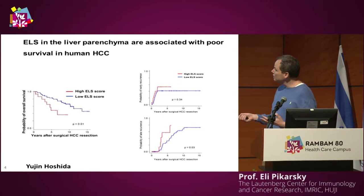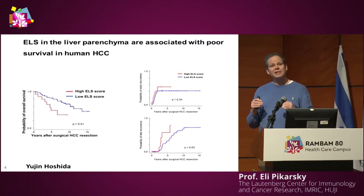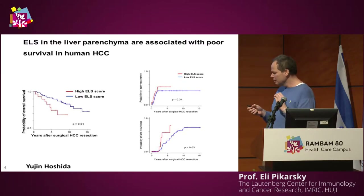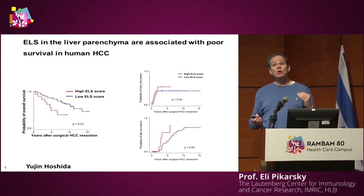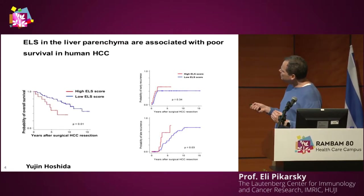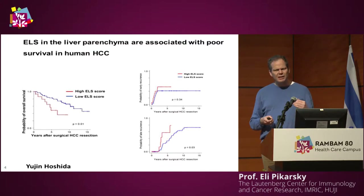We are interested in liver cancer and set out to study the role of these ELSs in human liver cancer. Together with Eugene Oshida at Mount Sinai in New York, we analyzed them. When you analyze ELSs in the tumor itself you get the usual result, but when you analyze ELSs in the liver parenchyma, where you most often see them, you see the opposite picture: the more ELSs you have, the better your prognosis, and this was verified in different cohorts.